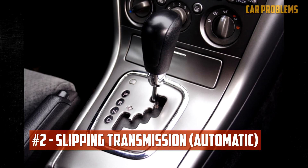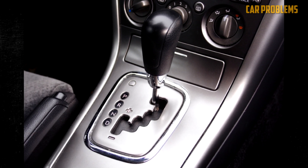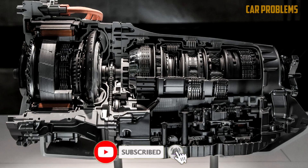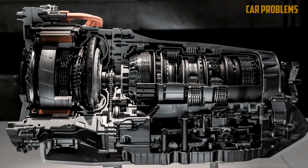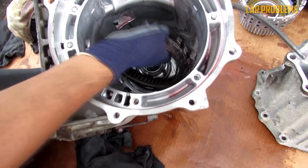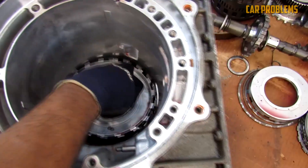Slipping Transmission. When a transmission slips, it is unable to engage or shift gears as it usually would. The general term slipping transmission typically denotes a more serious internal issue. The lack of transmission fluid is one simple issue that can result in a slipping transmission. Even burned transmission fluid, typically brought on by overheating, may be at fault. In addition, the transmission's clutches might be worn.